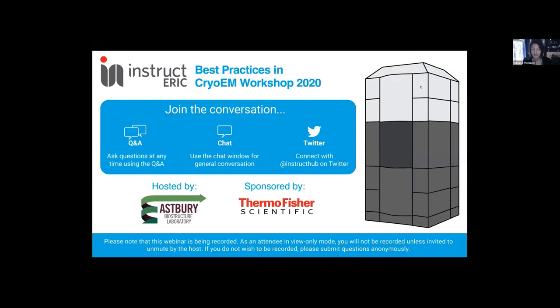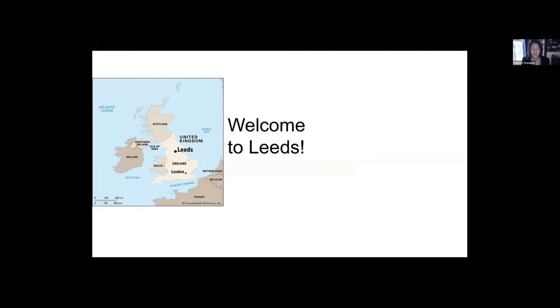A massive welcome to everybody who's joined the call today, and I'd like to virtually welcome you to Leeds. This is the Instruct Best Practices in Cryo-EM meeting, which was due to be held in person at the University of Leeds this year. But for obvious reasons, we've had to move online.